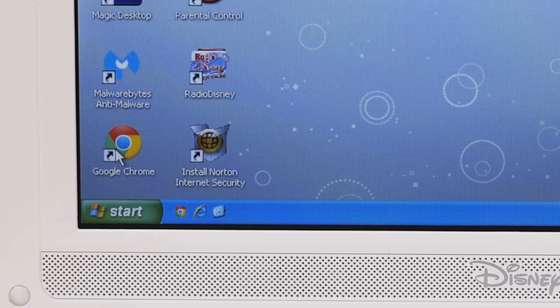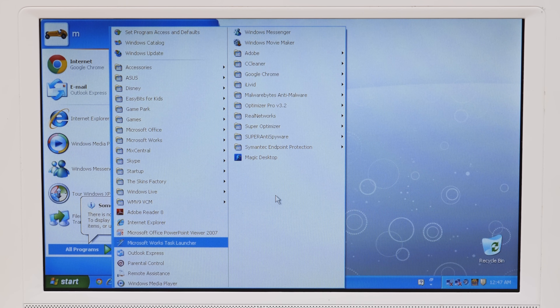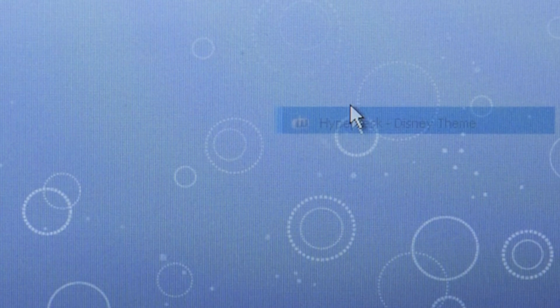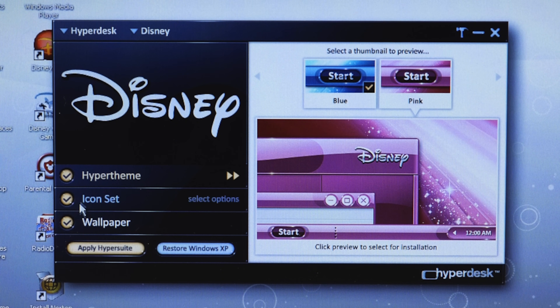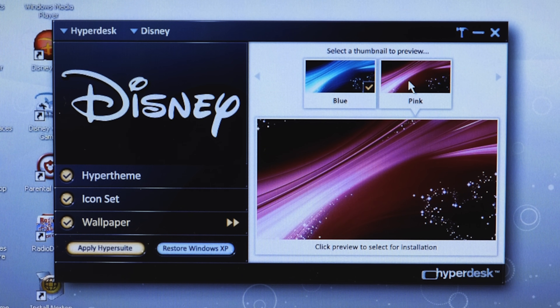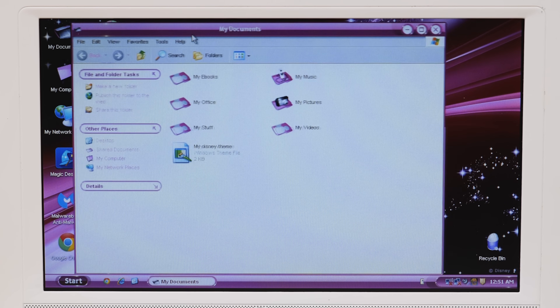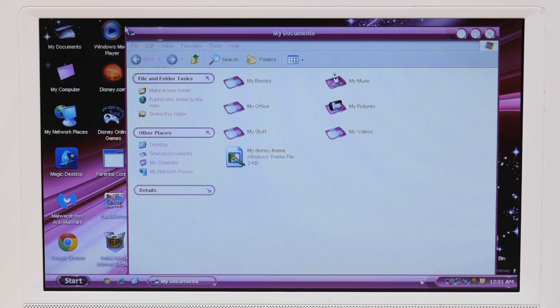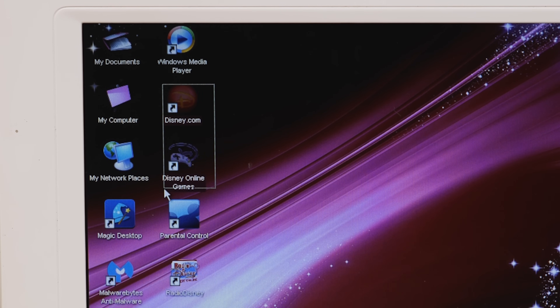Some programs like Malwarebytes and Google Chrome did not come pre-installed — they were installed by the previous user. What we're most interested in is Hyperdesk from the Skins Factory. There are two separate themes, one for each color, so we'll go with the pink one. When you apply the theme it affects the start menu, taskbar, window titles, and all that, plus custom icons and wallpaper. It's a pretty nice theme — they also centered the window titles, which is a nice touch.